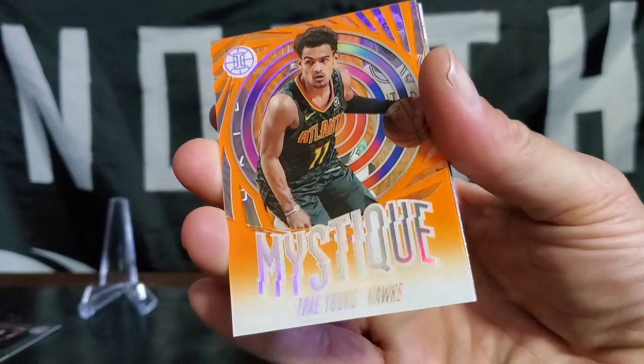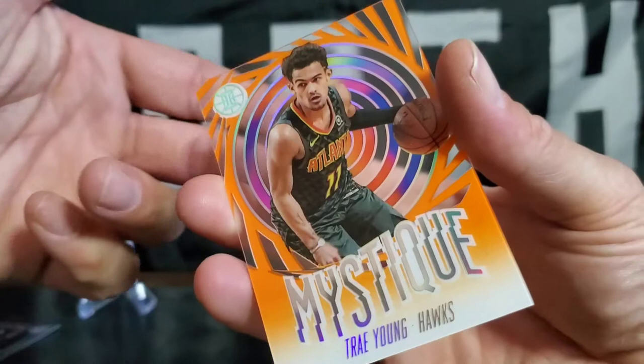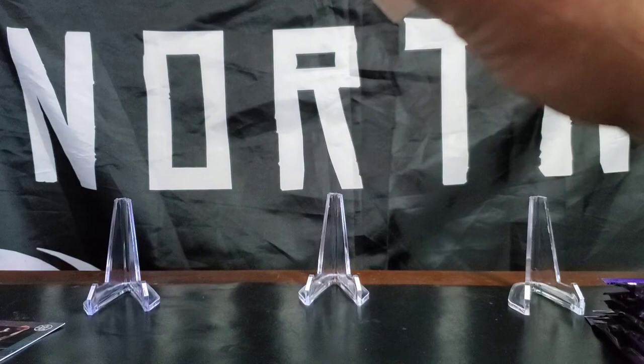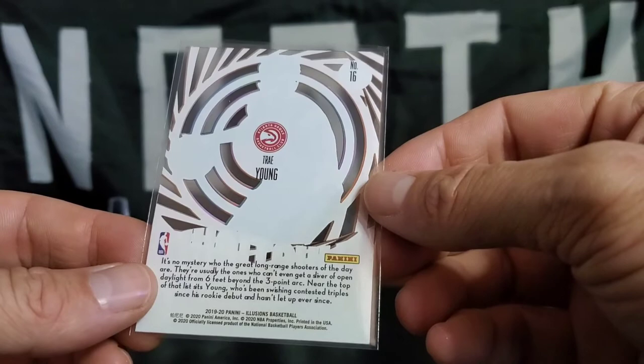Oh, that's a beauty — that is an illusion. Orange Mystique, and it's an acetate! You can see it through, see the hands in it. That's a nice card. I don't know if we've hit acetate before on the channel. That's a nice little Mystique Trae Young — see him on the back.